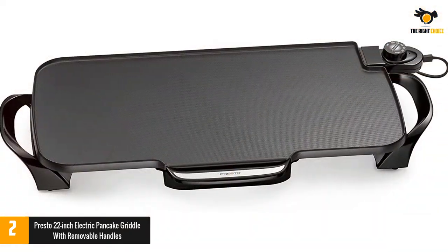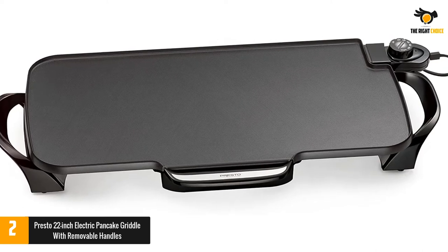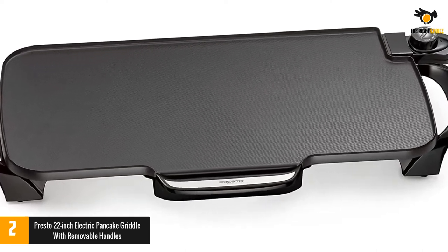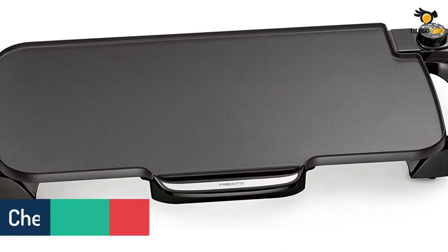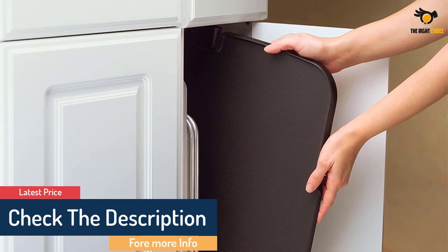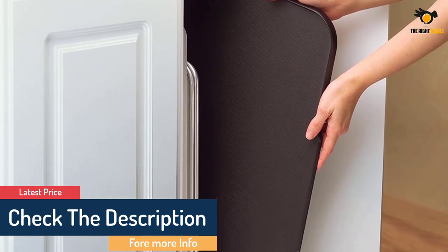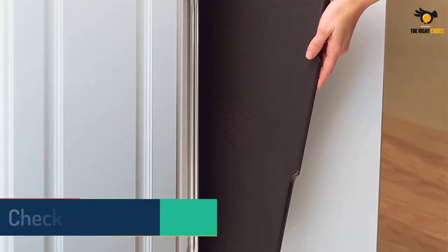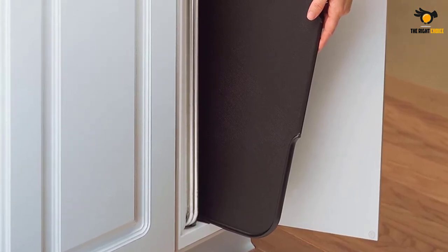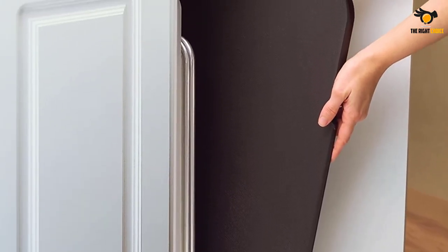The base of the Presto Pancake Grill is made of molded aluminum, so it is virtually warp-free. This griddle can be completely submerged with the heat control removed. The accessories of this pancake griddle can be quickly assembled and are easy to clean. It also has a temperature control button which allows you to control your baking process easily, and comes with an instruction manual.